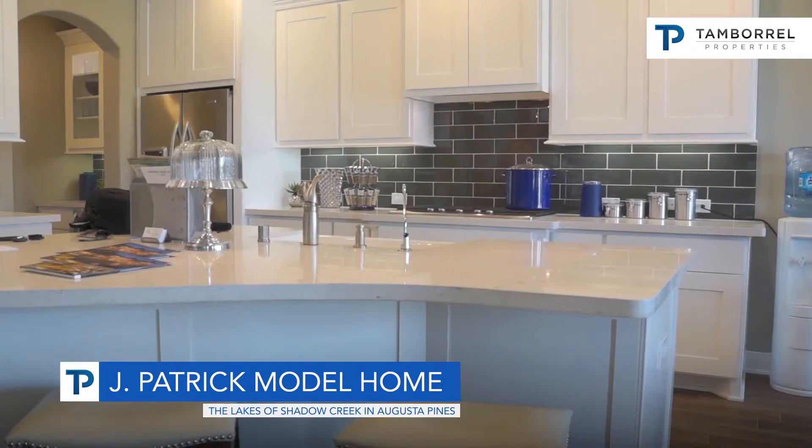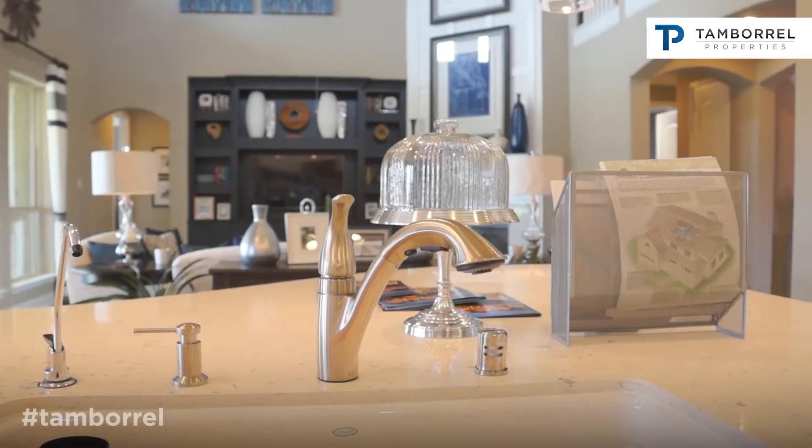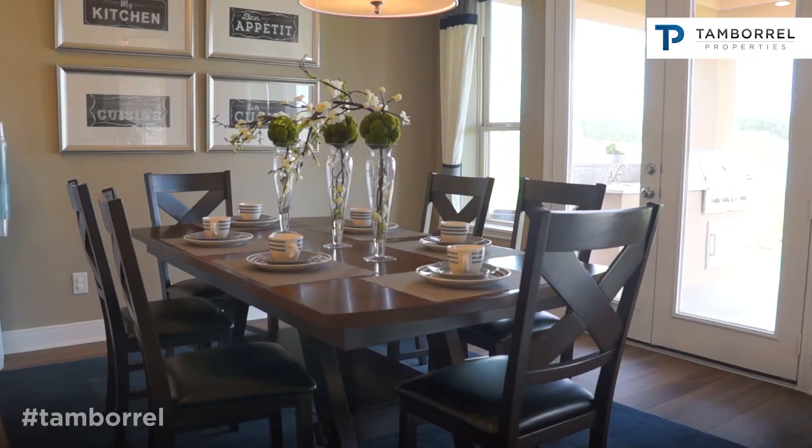J. Patrick Homes is celebrating 25 years of building semi-custom homes in the city of Houston, and very excited to be a part of the company that's been in business for 25 years here in the Houston area.